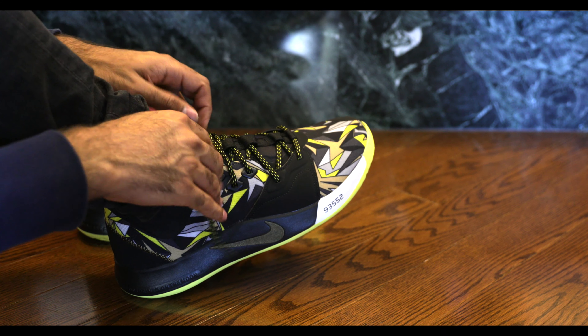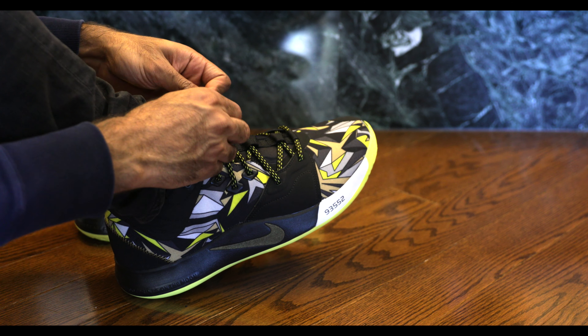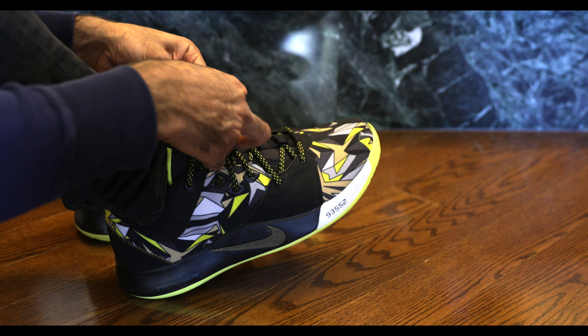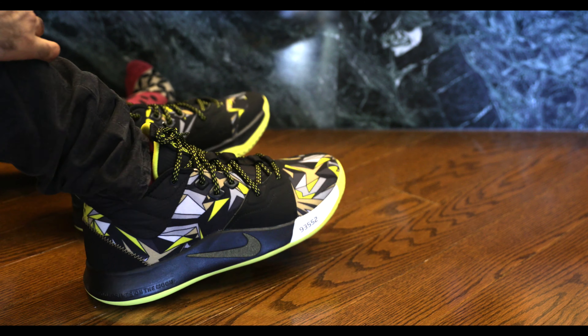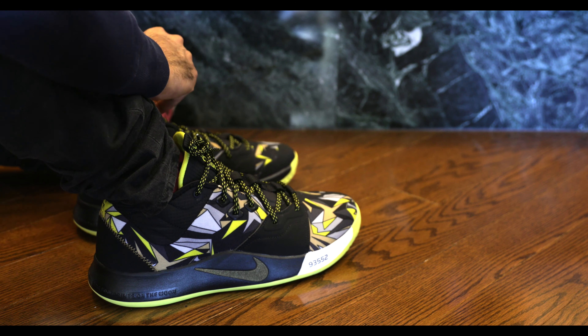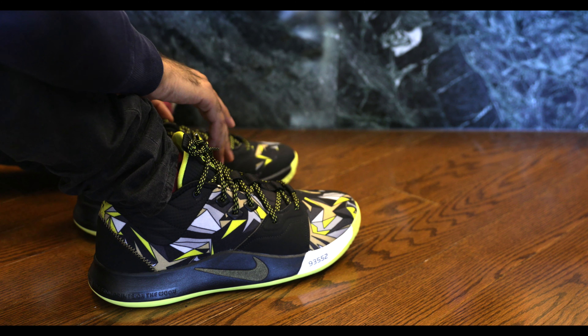Ultimately these sneakers look a little silly, I must admit — that's my true opinion. But sometimes it's okay to look a little silly on the basketball court. You want to have some flashy sneakers on, and this does the trick.